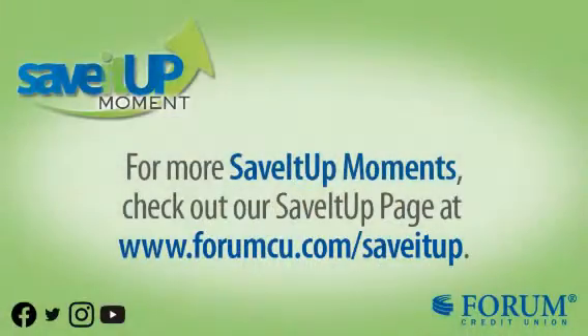That's been this week's Save It Up Moment. If you want any more information on this topic or any other topic, make sure you visit the Save It Up page at 4mcu.com.